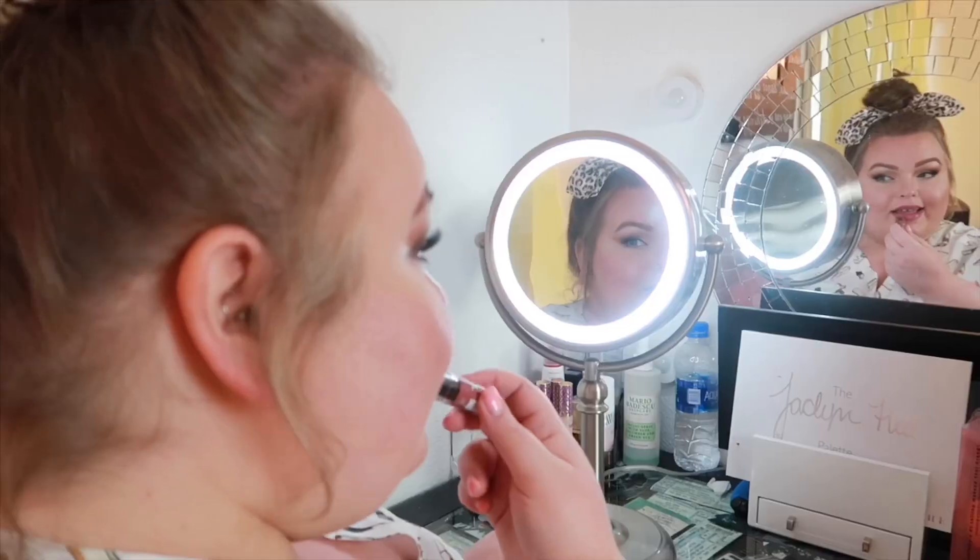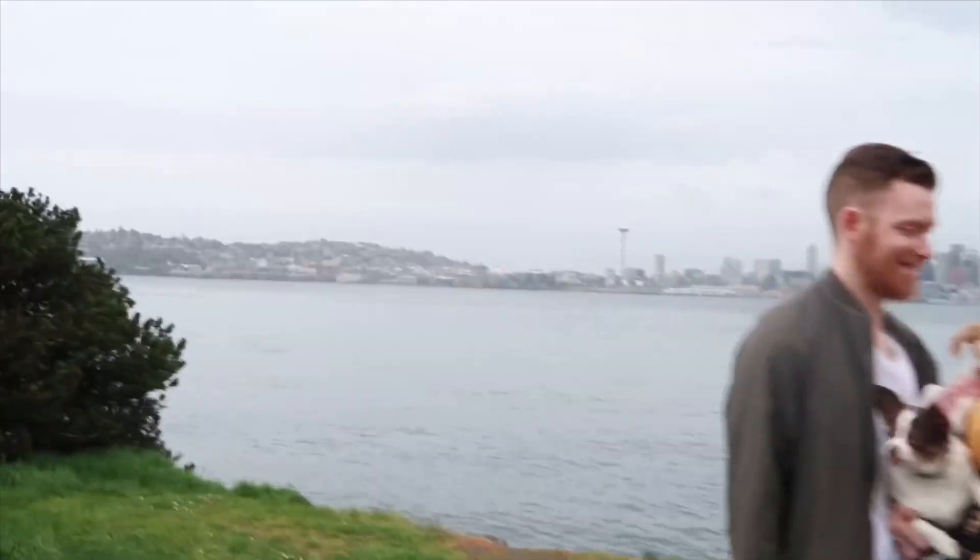Sit back, relax, grab a drink because today I'm going to show you some really cute things from Nordstrom Rack. It's actually been a very long time since I've been to Nordstrom Rack, and with the Nordstrom Anniversary Sale coming up I thought it'd be really fun to show you Nordstrom Rack today, and then tomorrow I'm going to show you stuff from Nordstrom's. Nordstrom Rack is great because you can get those high-quality Nordstrom pieces at a much more affordable price point. Anything you're able to get on Nordstrom Rack online I will link in the description box below.